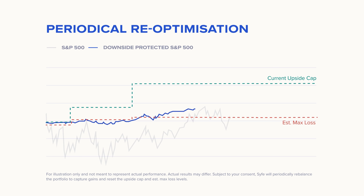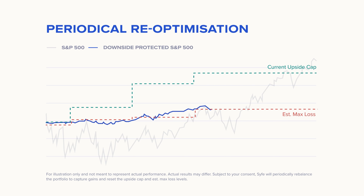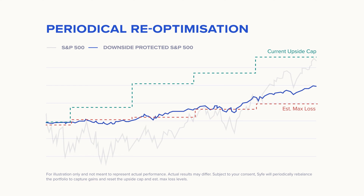Coming back to the earlier hypothetical scenario, in a booming market, with rebalancing, the current upside caps are then revised higher beyond the 12%, hence allowing you to capture higher upside potential. This added auto-rebalancing feature makes the downside protected portfolio an evergreen alternate portfolio for you to invest in.